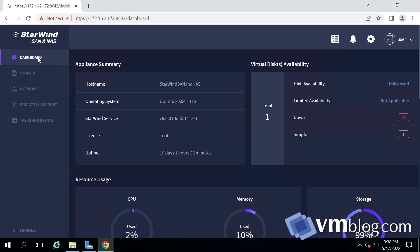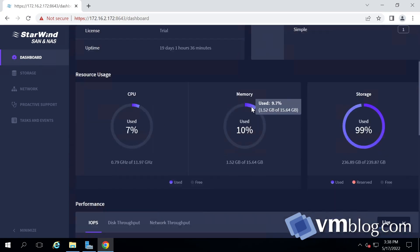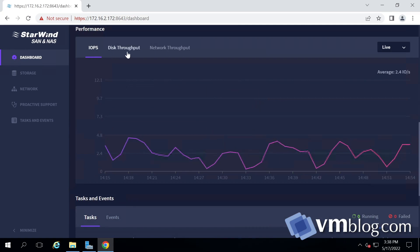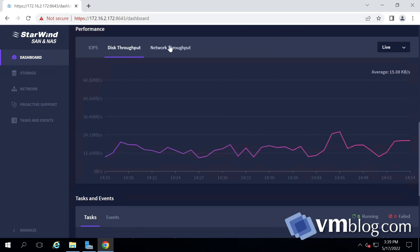The dashboard tab provides basic information about the operating system version, Starwind service build, storage high availability if configured, provisioning type such as simple, and virtual disk availability state. Resource usage shows CPU consumption, memory utilization, and storage usage. We also get more detailed performance metrics for IOPS, disk throughput, and network throughput.